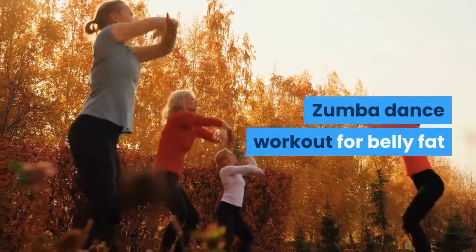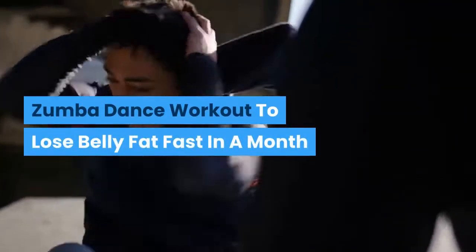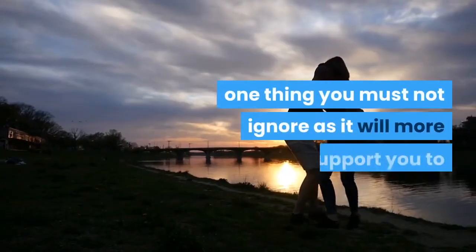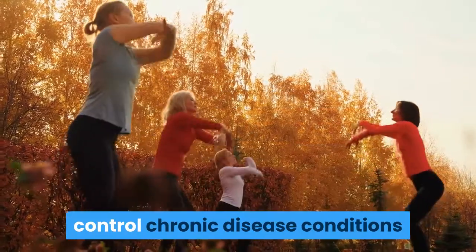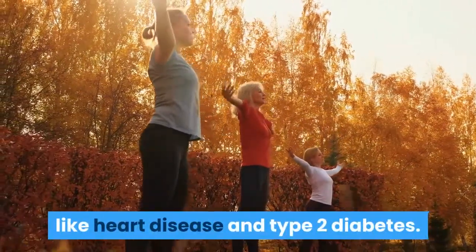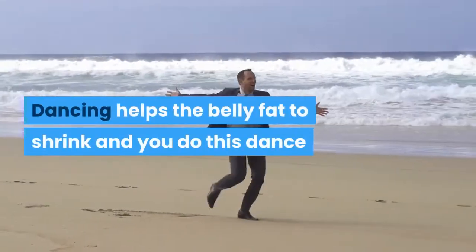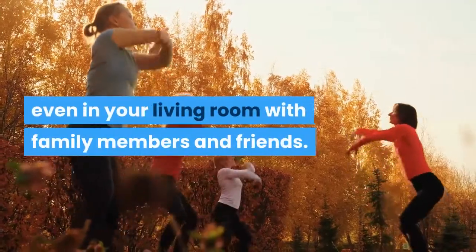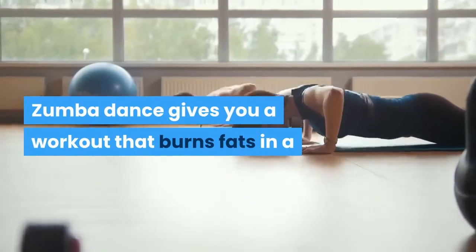Zumba dance workout to lose belly fat fast in a month. Participating in a Zumba dance workout to lose belly fat is one thing you must not ignore, as it will support you to control chronic disease conditions like heart disease and type 2 diabetes. Zumba dance has been proven as one of the fastest ways to lose belly fat in a month. This article is written to help you achieve your target through Zumba dance.